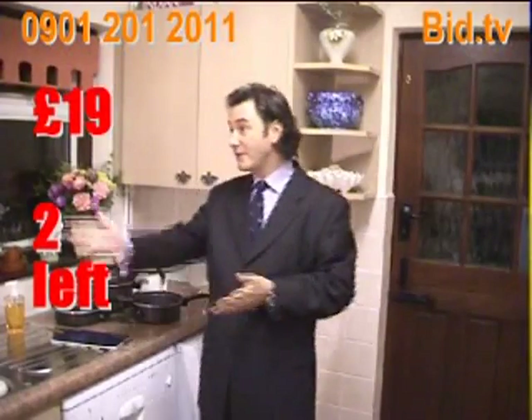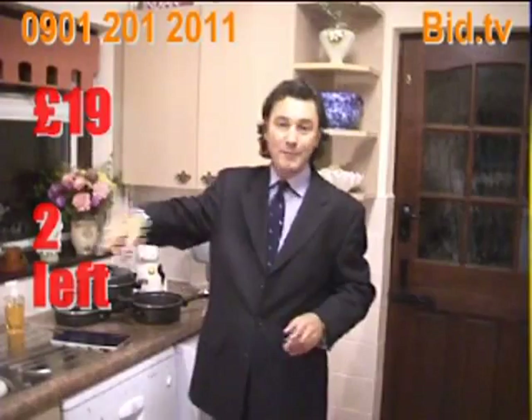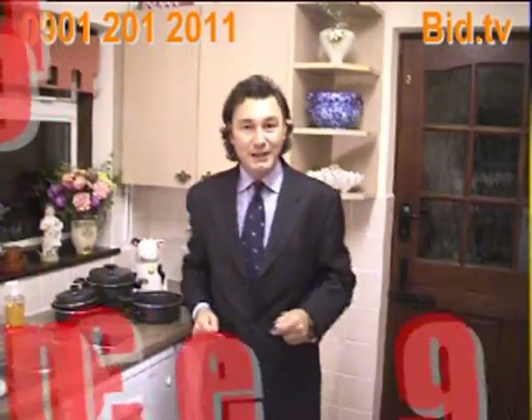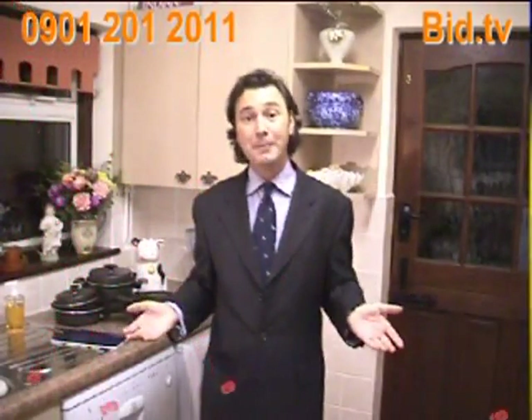Ladies and gentlemen, as you can see, we've only got a couple to go. We've only got two left — come on, hit that one. It's going, it's gone. Congratulations to you all — you just paid £19 for the Miracle Made Pots and Pans. Coming up next, we've got the Egyptian cotton towels.